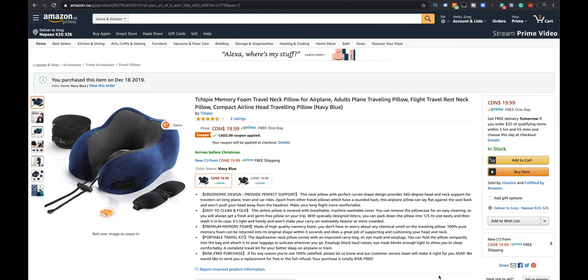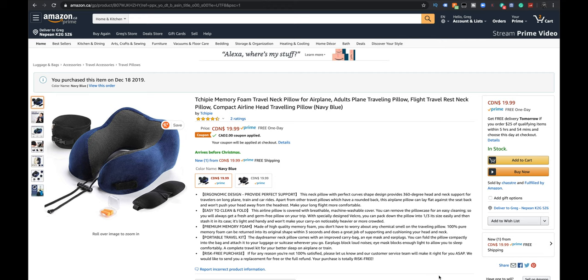Most of us when we see these neck pillows they're big things — how do I even carry this? It fills up your whole carry-on with this silly pillow and I didn't want that. This one here — I'll probably say their name wrong, apologies — is a memory foam travel neck pillow. It got two ratings at four and a half stars, so I figured that was good.